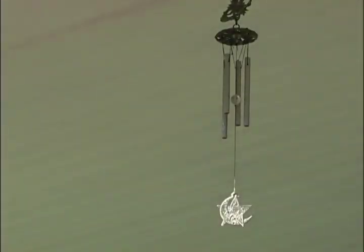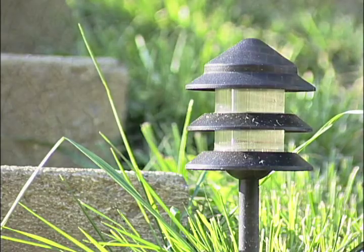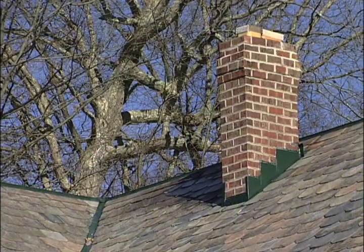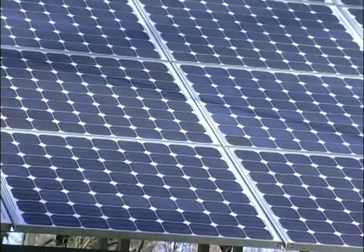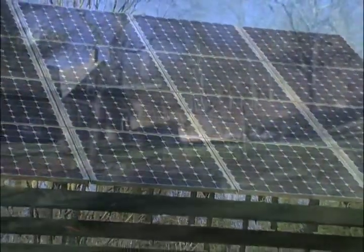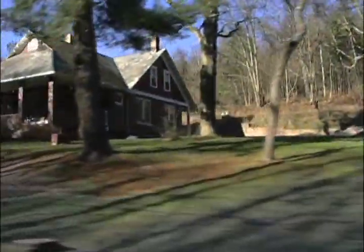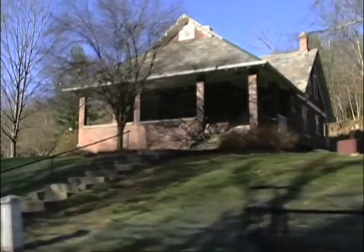The Ohio Eco House is a student residence on Dairy Lane that aims to demonstrate affordable green technology and sustainable living to our university community and also the wider community here in southeast Ohio. When you first come to the house it doesn't look like anything special — it's an old brick house, an old farmhouse. The thing that makes this house particularly eco or sustainable is the people that live here.